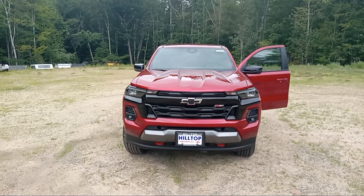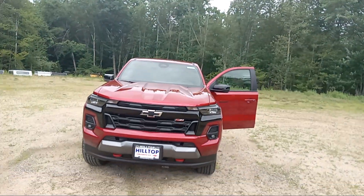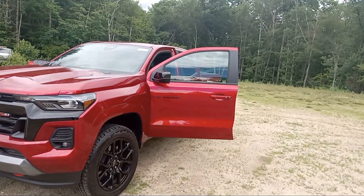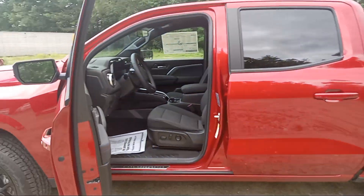I'm Kit here at Ron Curry's Hilltop Chevy in Summersworth, New Hampshire. Today for Duke's Daily Ride, I have a 2024 Chevy Colorado. This is a Z71 package, in the red tint coat, with high gloss black wheels, crew cab. It's a sharp little truck.